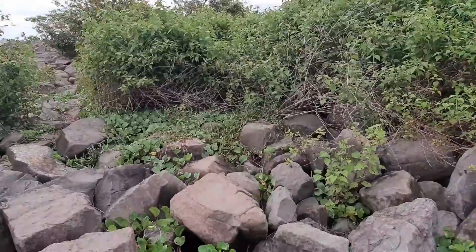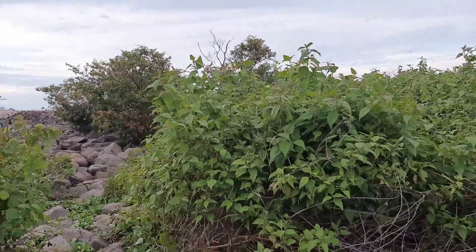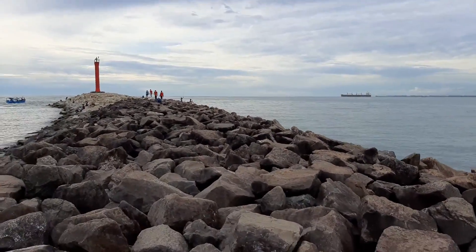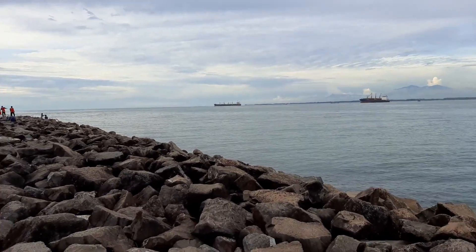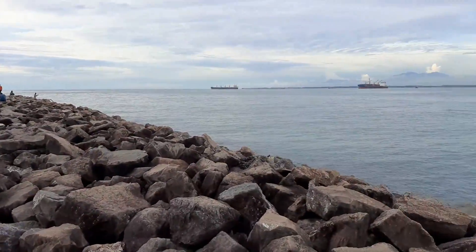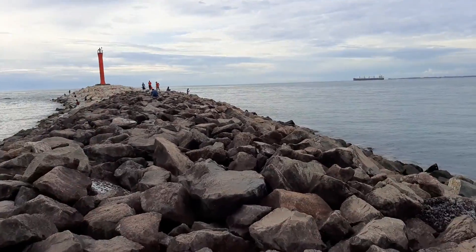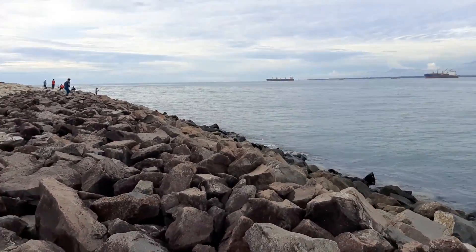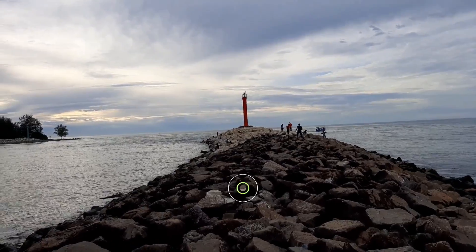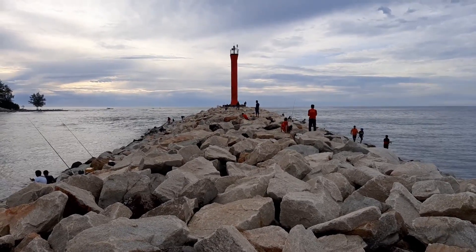Sebenarnya ini kalau memang dibuat jalan menuju Lentera Merah ini bagus banget. Tapi memang entah kapan ini bakal dibuat oleh pemerintah daerah. Lentera Merah — ini sudah mau 30 menit perjalanan. Itu dia Lentera Merahnya! Hayo let's go, semangat. Sebentar lagi akan sampai di sana. Untuk menuju ke sana diperlukan nyali dan juga tekad baja.